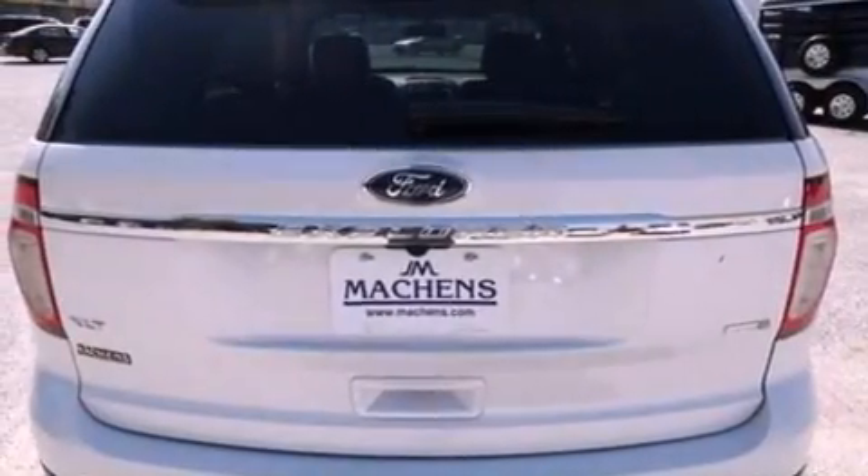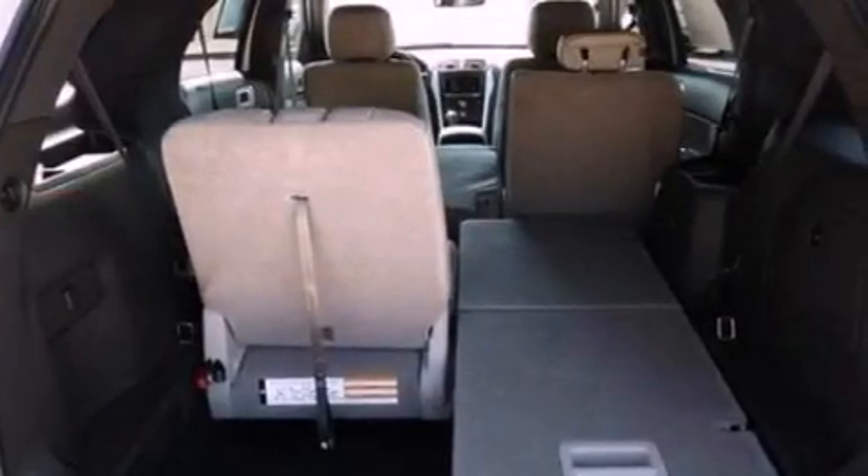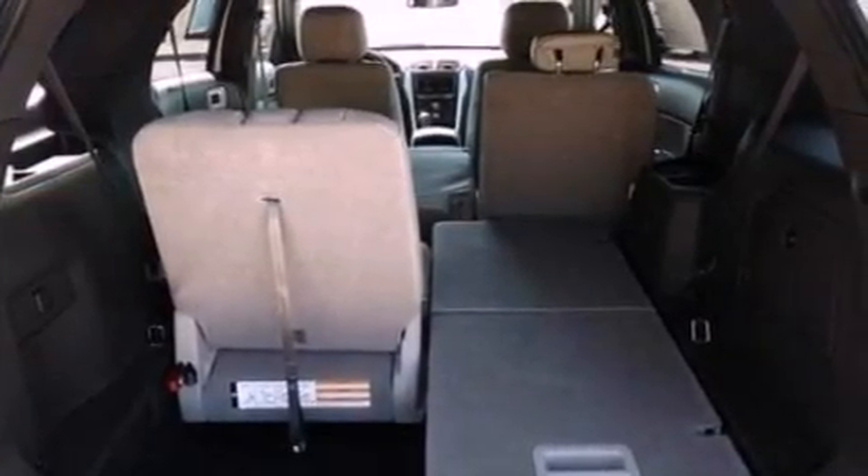Its top features include traction control and stability control systems, XM satellite radio, big 18-inch wheels, roof rails, and a tire pressure monitoring system.